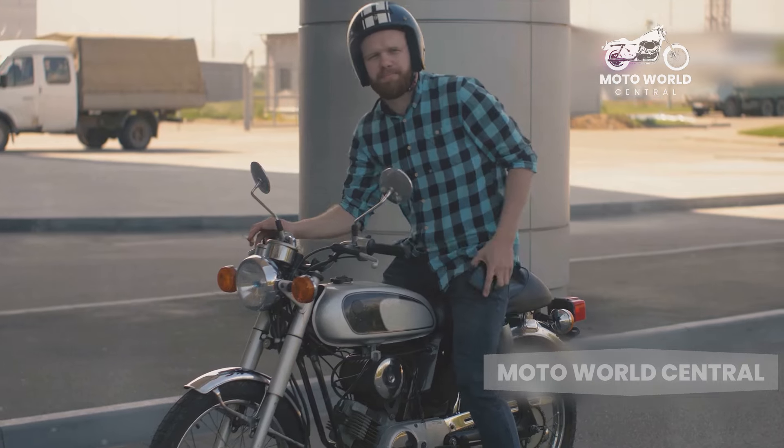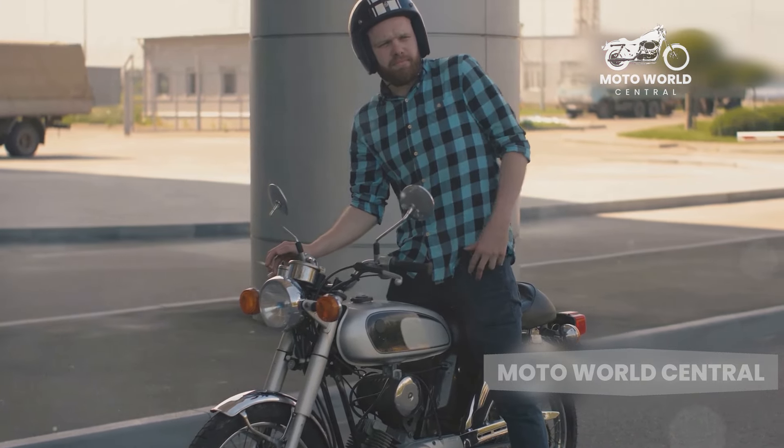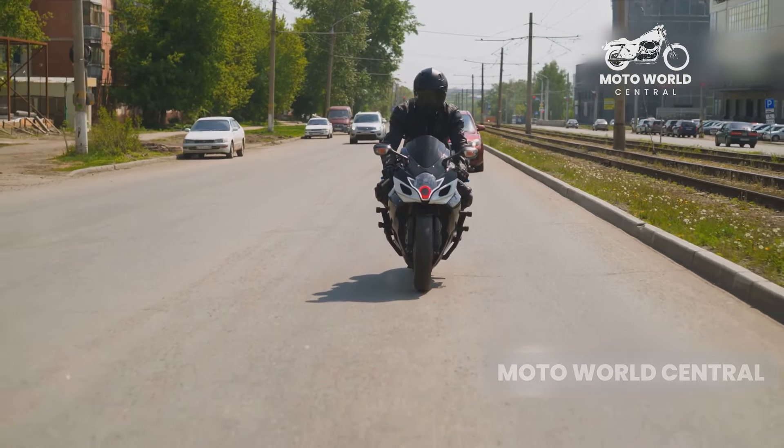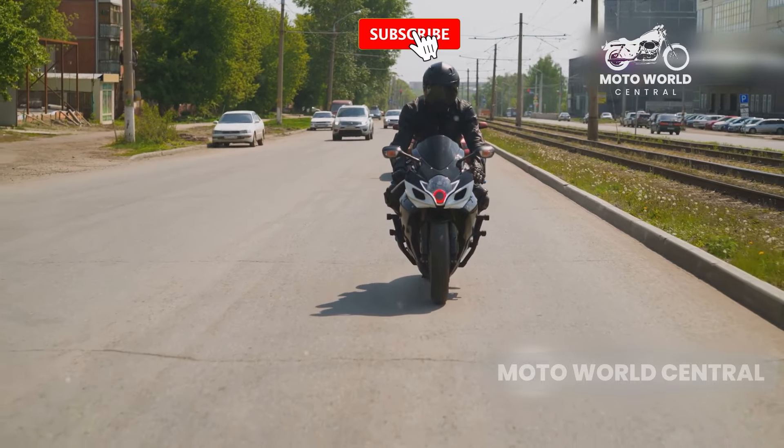The laid-back riding position can put a strain on your lower back, and the heavy weight of the bike can make it tiring to ride in stop-and-go city traffic. Not to mention, the large engine can generate a lot of heat, which can be uncomfortable in slow-moving traffic or on hot days.